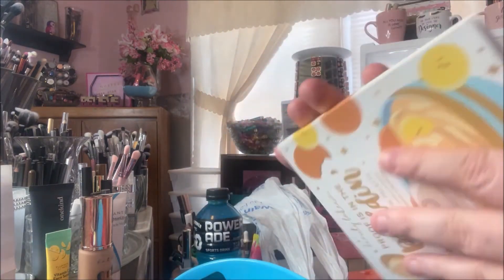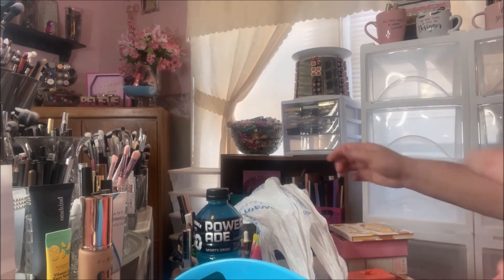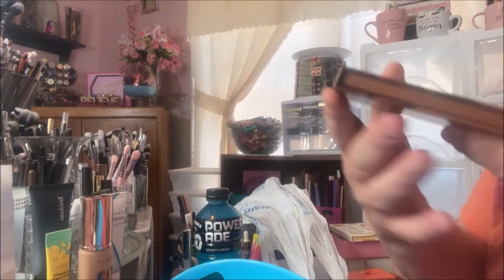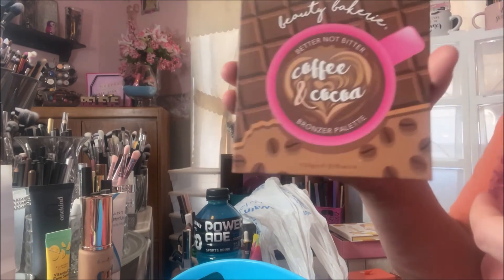I'm very excited to have that. I have their Breakfast in Bed palette that I got in my BoxyCharm, and I really like the formula so I went ahead and picked this one up too. Then I thought this was so pretty — the Coffee and Cocoa bronzer palette.